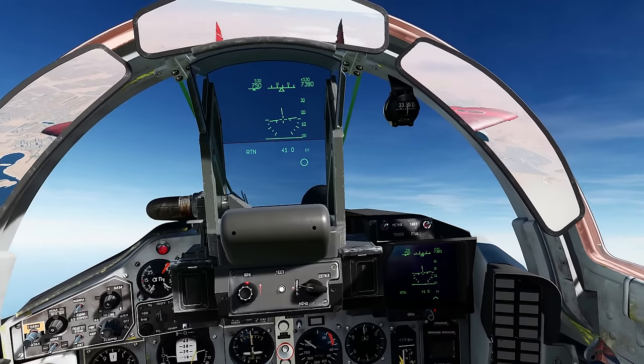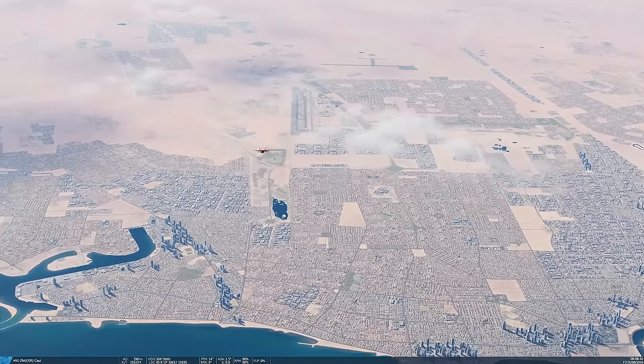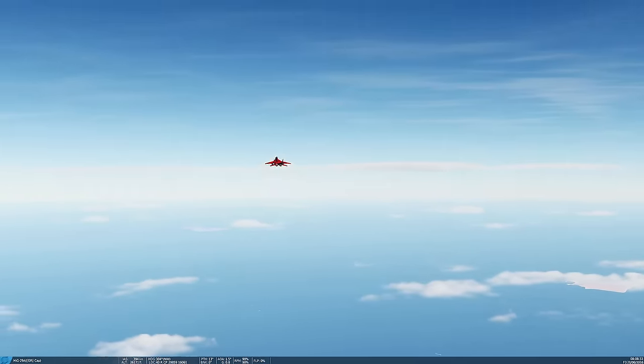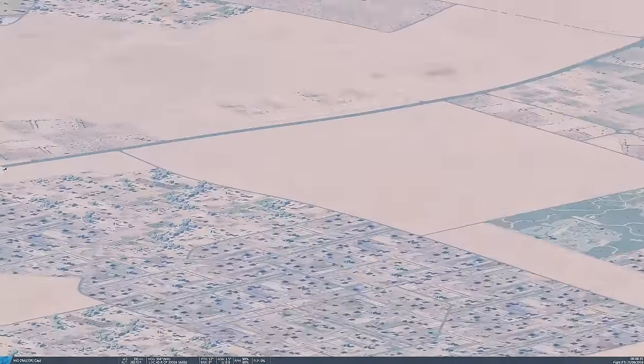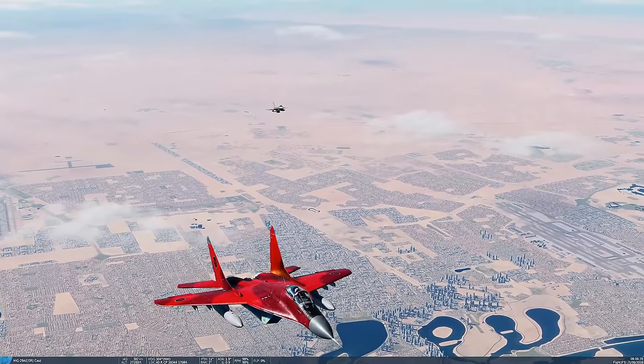At 7,000 metres and climbing. Let's have a fly-by — I'm up here on my own, no competition for me. Oh no, F-16's up with me. Hello F-16. Look how similar we are — look how similar our power-to-weight ratio is. Amazing.